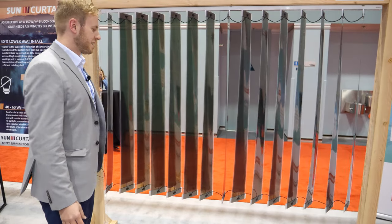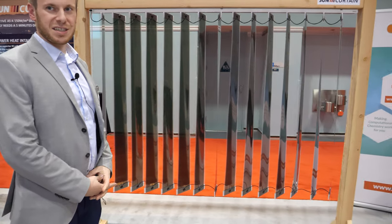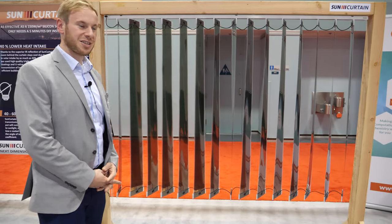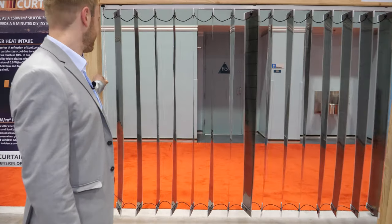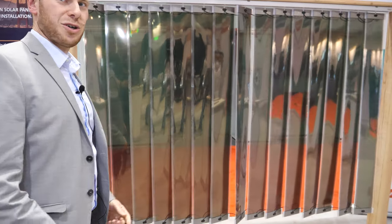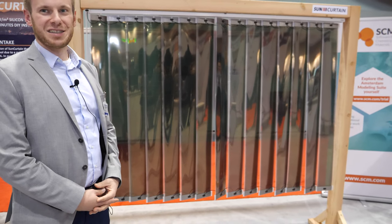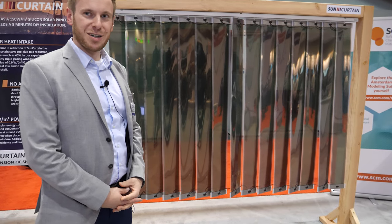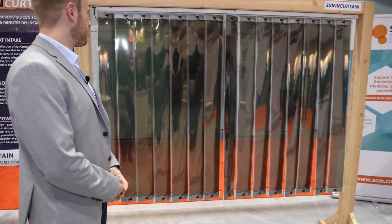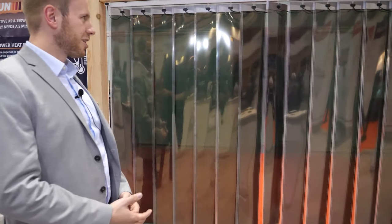You can even flip the curtain to the side to make sure the Sun hits it right. Thanks to the technology, the angle is not so important for producing energy — that's a big advantage. It works like a curtain in general, hand-powered, but you could have it automatic also.